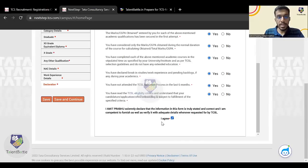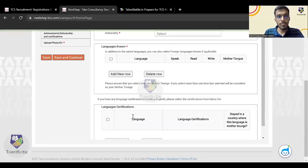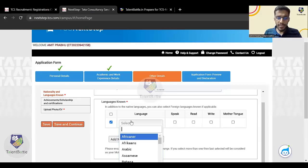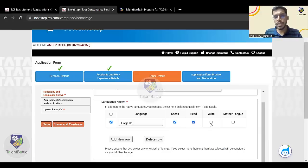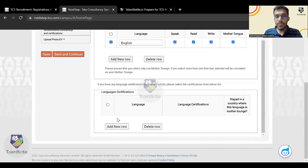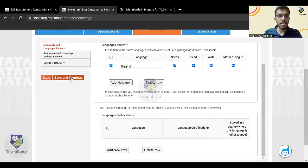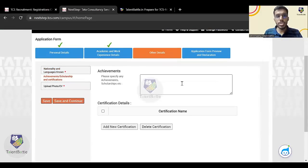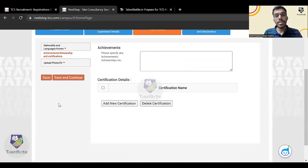Select your nationality — India. Here you can add the languages you know: languages you can speak, read, and write. Enter your mother tongue. If you have any language certifications, such as German or any foreign language you have learned, enter them here. Otherwise click 'Save and Continue'. If you have any achievements or scholarships, enter those details in the text box. If you have any certifications, enter your certification details here.